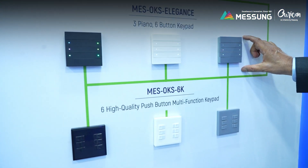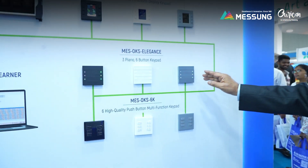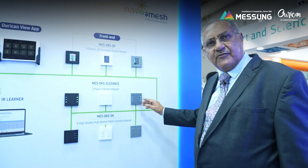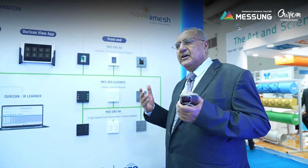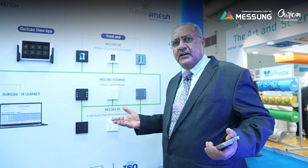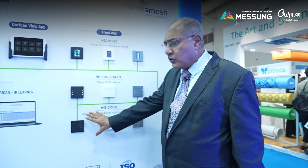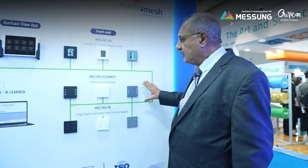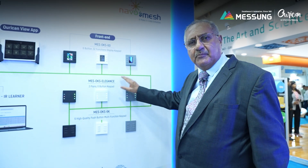This is the elegance keyboard, a very aesthetically designed keyboard with different colors of lights and functionalities. We can program these switches as scenes, as special functions, for sleep function, reading function, for evening, morning, or exit functions. So these are the various keyboards — these are the low-cost keypads and these are the more elegant keypads, which we have appropriately named the elegance.